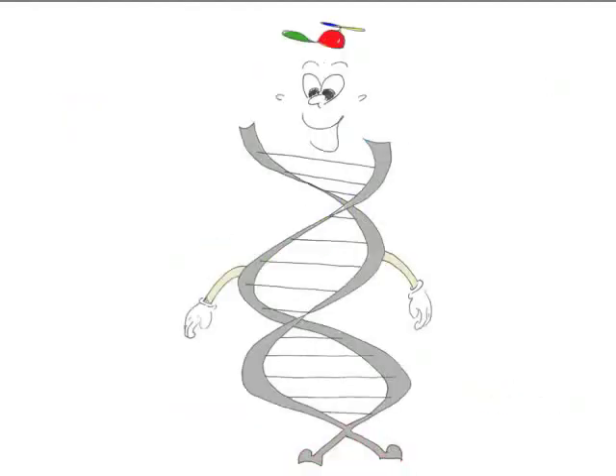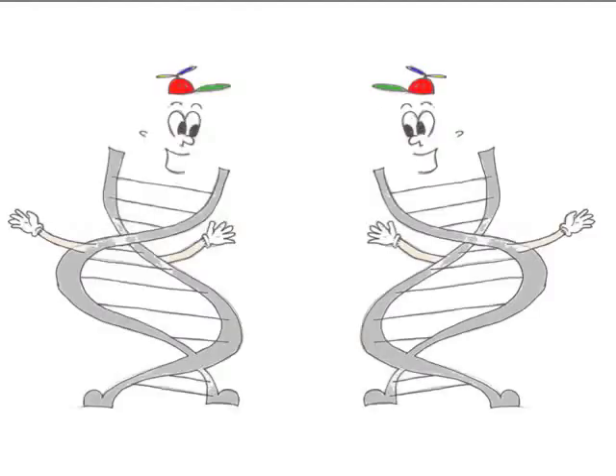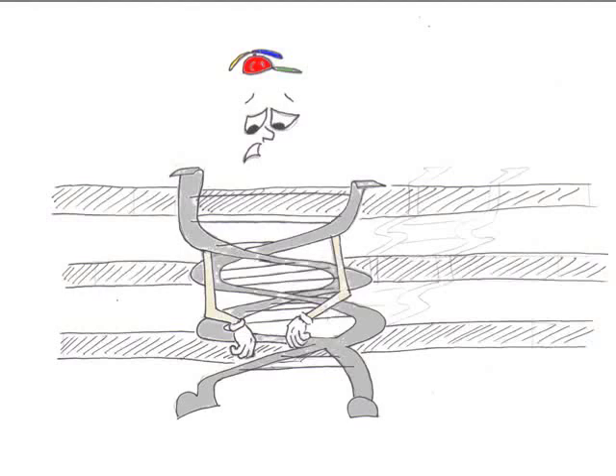I'm just a gene. Yes, I'm only a gene. And I'm sitting here till your body needs me. Well, it's a long, long journey to go through replication. It's a long, long process through transcription and translation. But I know I'll make a protein someday. At least I hope that I do what I need. But today I am still just a gene.